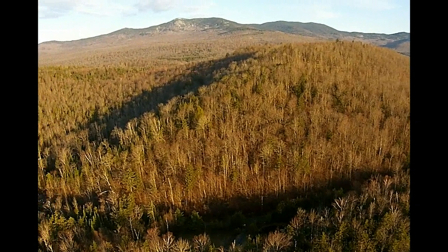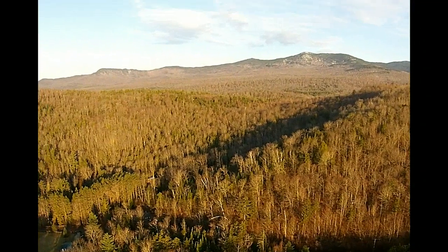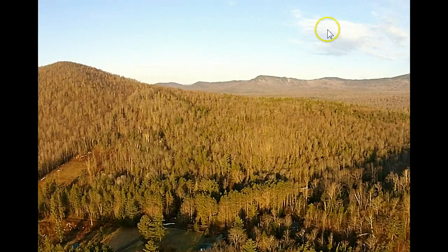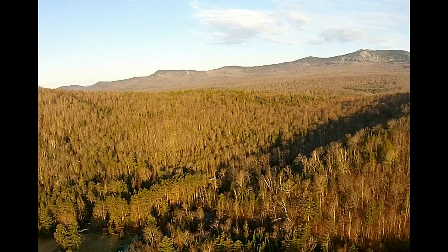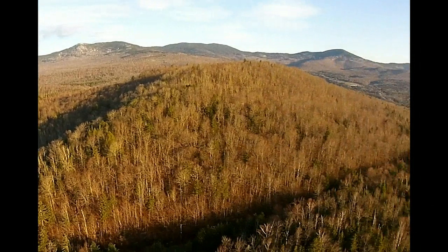This is looking at the Worcester Range up to the west, and you can see the just gorgeous conditions here. A little bit of instability — clouds are already starting to show up in the distance. These clouds will be rolling in, so enjoy what you can of this really beautiful morning.